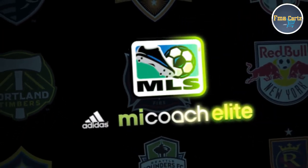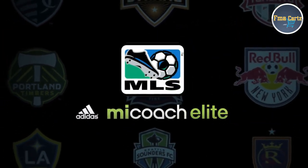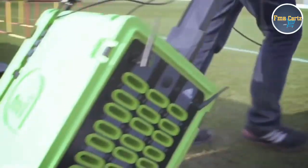Major League Soccer has embraced the MyCoach Elite Team System — the first smart league with the first technology of its kind.